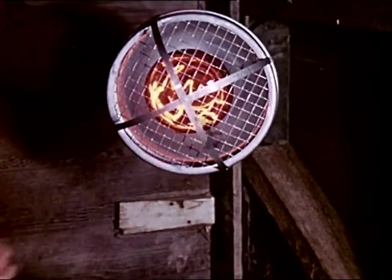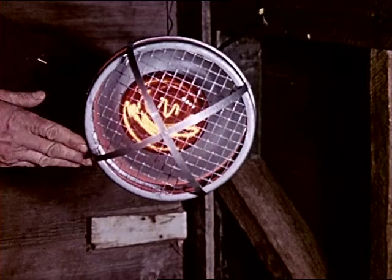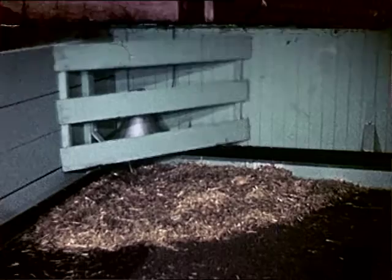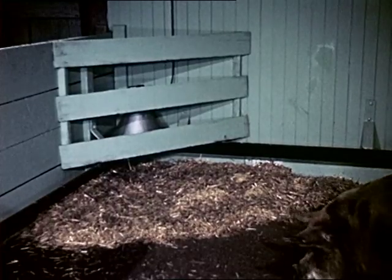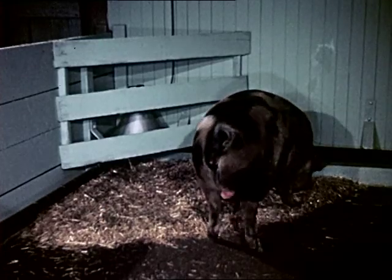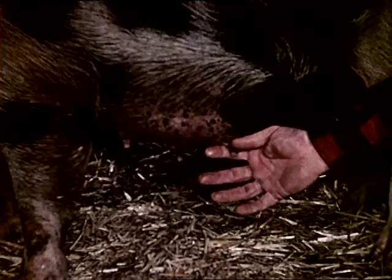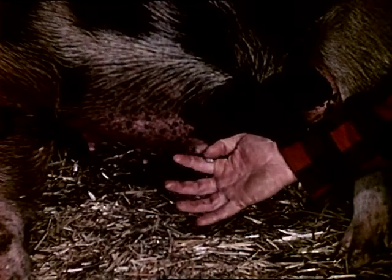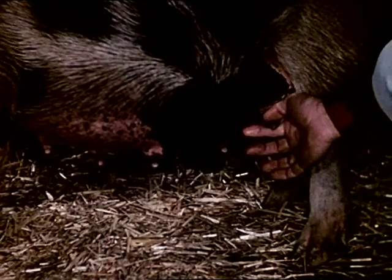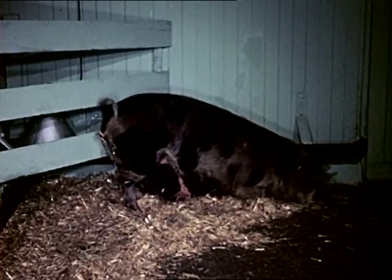A heat lamp, well shielded to prevent burning or short circuiting, will afford the young pigs a degree of heat comparable to that of the mother's body. When all preparations are complete and the sow comes to farrow, her owner can feel secure in having used modern methods of sanitation to protect his stock investment. The sow's readiness to give birth can be usually determined by the presence of milk in her udder. Carefully, she settles down to await farrowing.